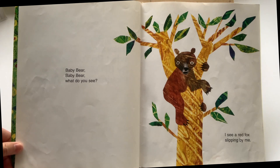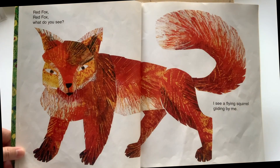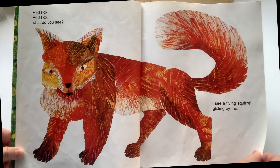Baby bear, baby bear, what do you see? I see a red fox slipping by me. Red fox, red fox, what do you see? I see a flying squirrel gliding by me.